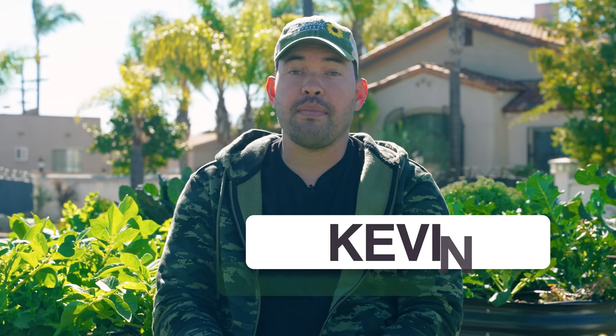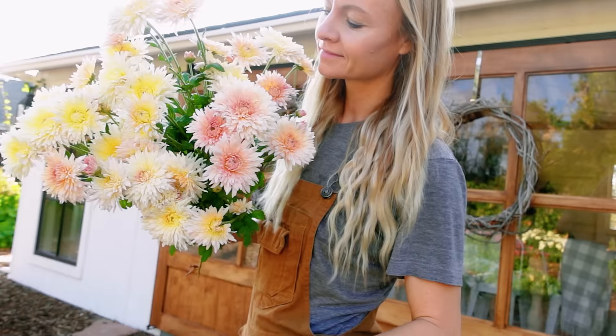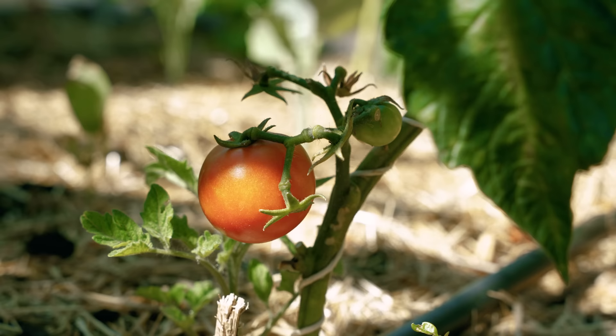The season's coming and that means we need to go over the top 23 seeds we're excited to grow in 2023. I'm bringing our resident cut flower and regenerative farming expert Bree from Blossom and Branch Farm on the show. I'm focusing on veggies, she's focusing on flowers, and I have a very cool bonus at the end for my summer crops.